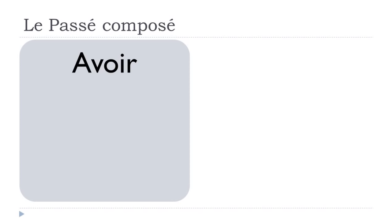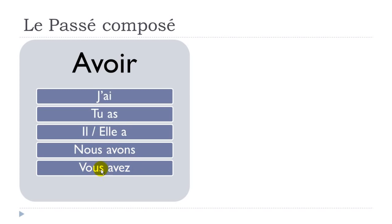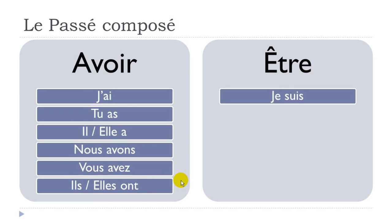Let's review the present tense conjugation of avoir and être, since those are the verbs you'll need for the first part of the passé composé. Avoir: j'ai, tu as, il a, elle a — masculine and feminine. Nous avons — with a liaison. Vous avez — with a liaison. Ils ont, elles ont — also with a liaison. So: j'ai, tu as, il a, elle a, nous avons, vous avez, ils ont, elles ont.